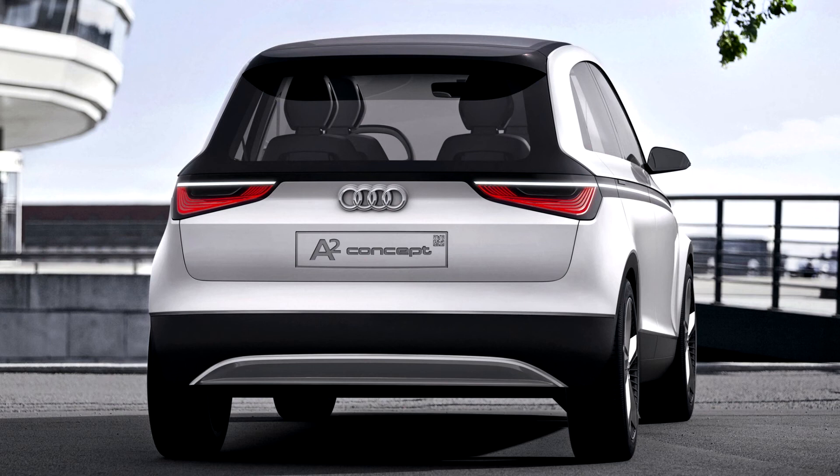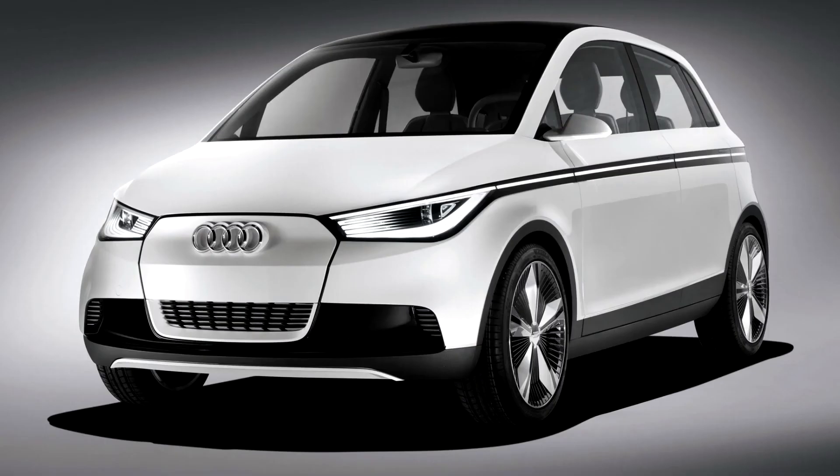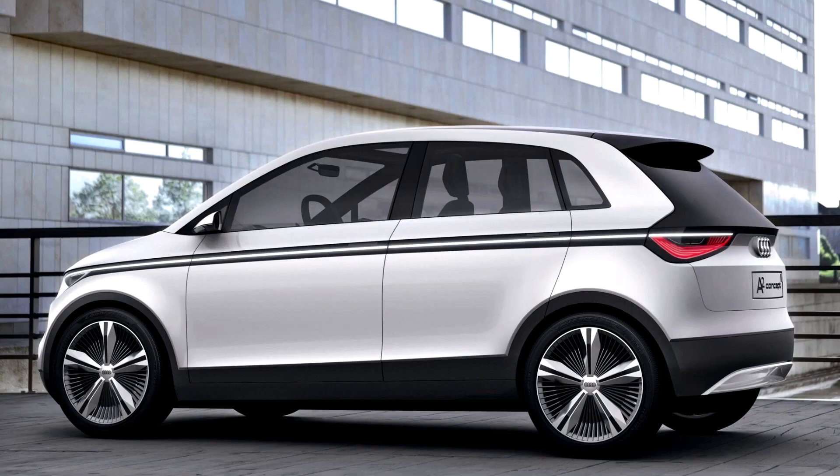The Audi A2 Concept has a flat interior floorboard. The center console is attached to the driver's seat, and the rear console extends forward between the two rear seats. The four individual seats add lightness, and there is storage space under the fold-up seat cushions. There is room between the rear seats for a city bicycle with its front wheel removed. The load area has two levels, with a frame and functional nets creating the upper level.